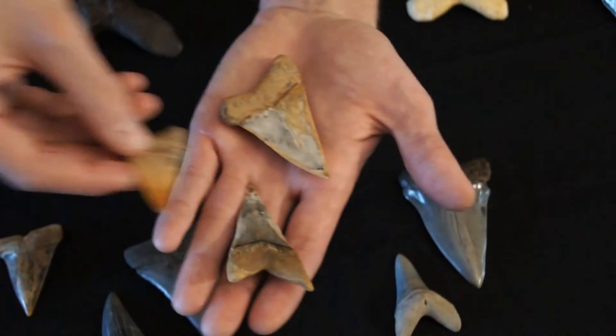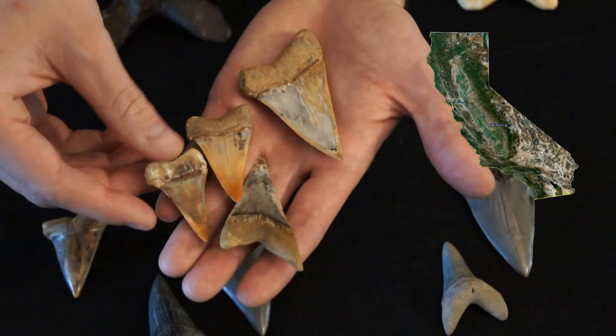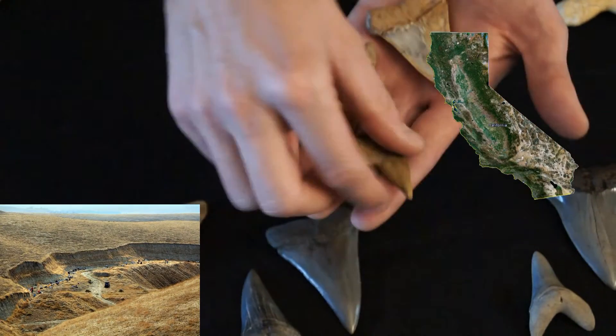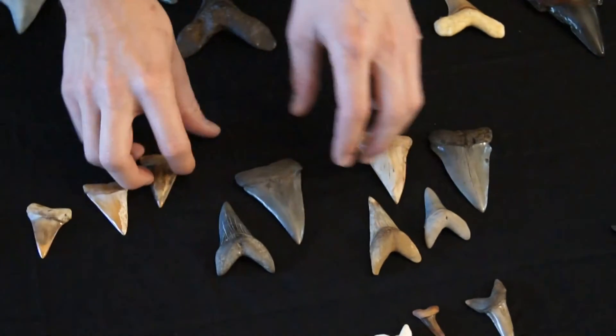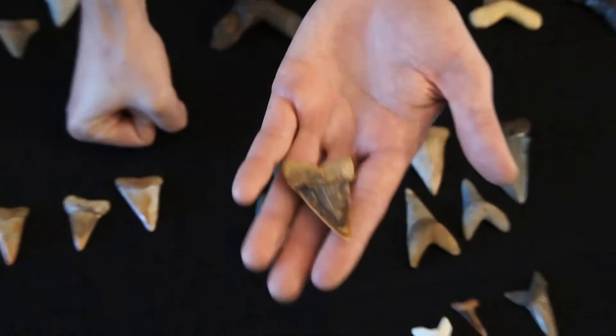These more colorful teeth here came from Bakersfield, California, a region known as Shark Tooth Hill — very popular for the crazy colors that come out of the sediment there.